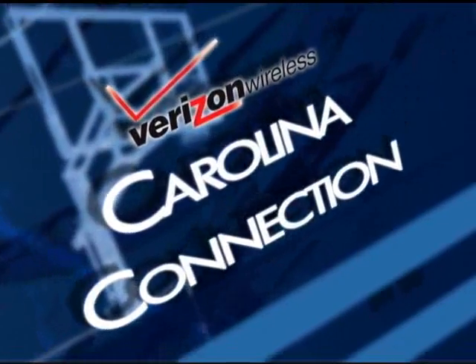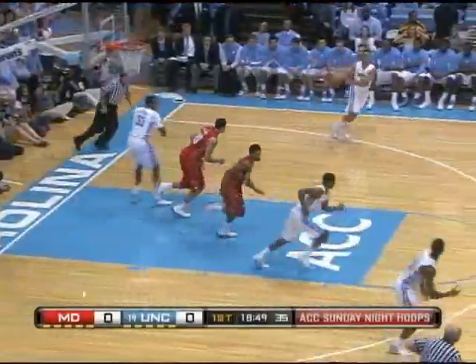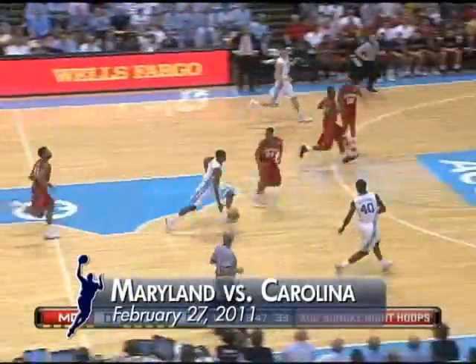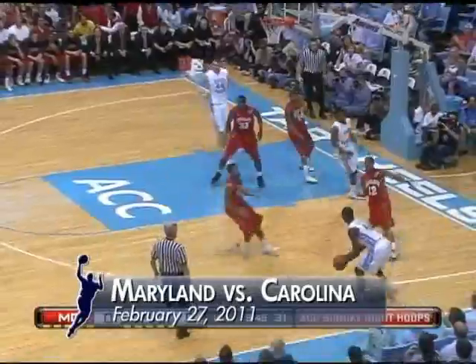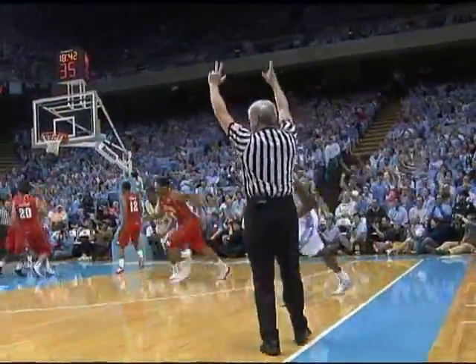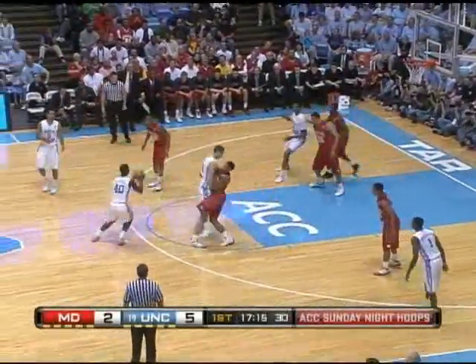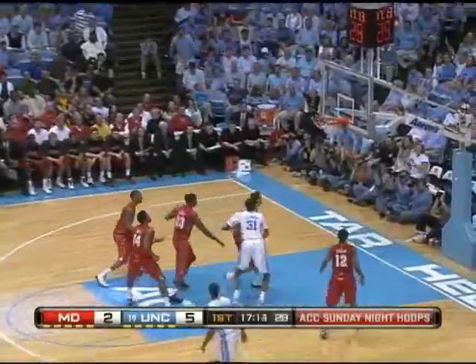The Carolina Connection Game Highlights, brought to you by Verizon Wireless. John Henson's got a second rebound. Strickland tried to get through, couldn't — a long three by Harrison Barnes from the right corner. Zeller comes out high, top of the key, he hands it off to Marshall, now to Barnes, here's his shot. Good!